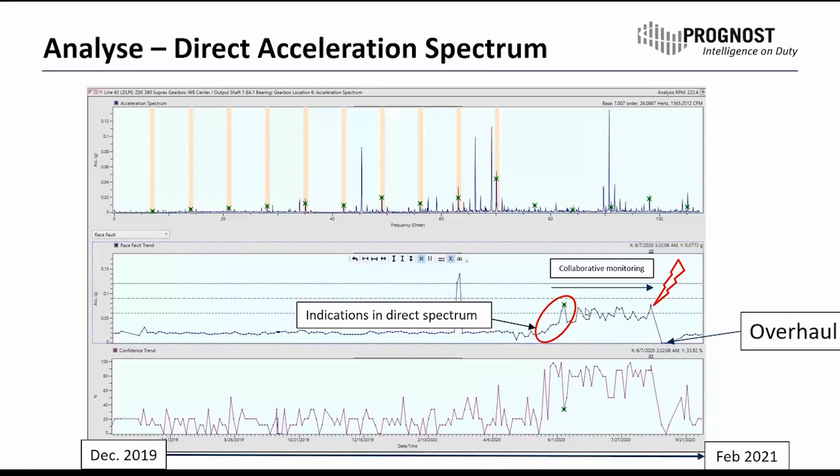From there, we were able to keep it stable by reducing the load. When amplitudes increased again, we reduced the load again — a kind of collaborative monitoring over time. In the end, unfortunately, this customer had to face a power outage in his operation.